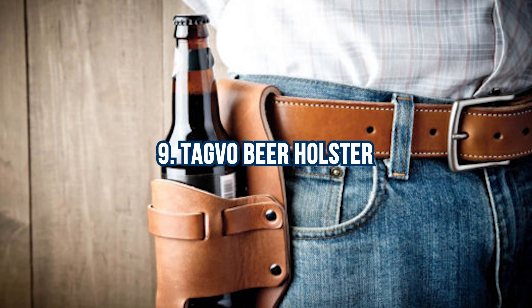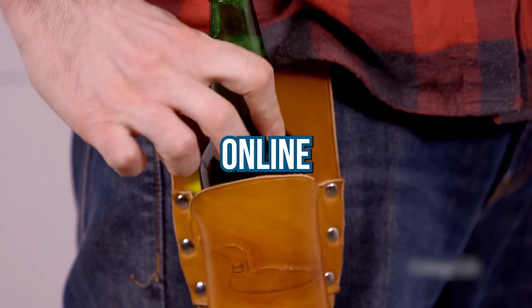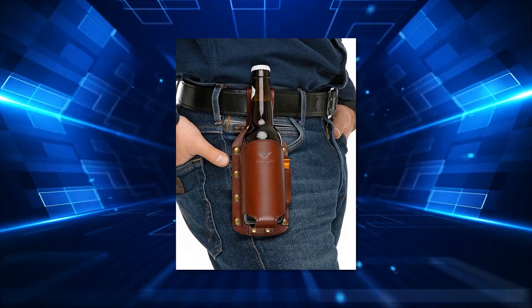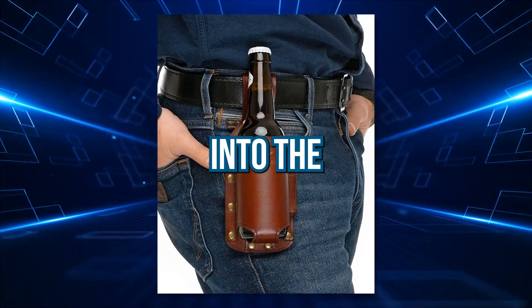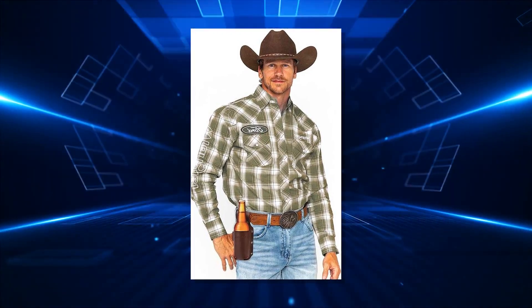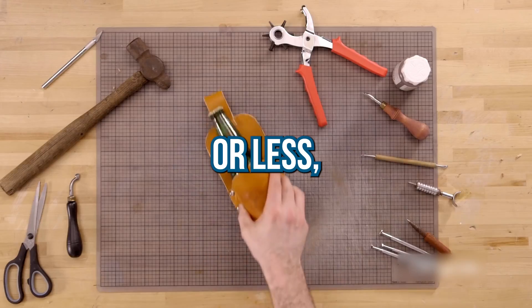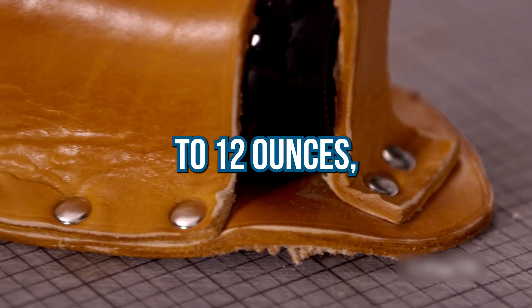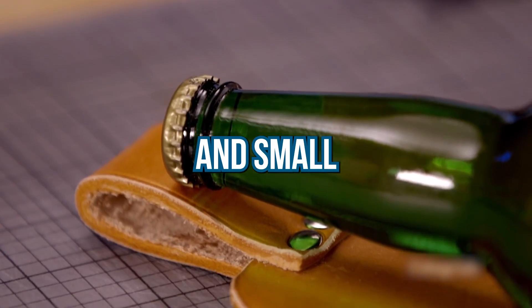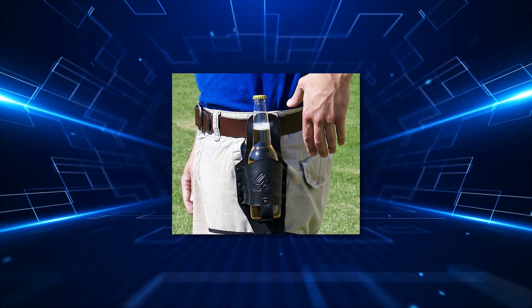Number 9: Tagvo Beer Holster. A unique and affordable summer accessory. This clever leather holster, available online for around $12, is perfect when your cold beverage becomes slippery. With a convenient bottle opener integrated into the design, you can carry your drink like a cowboy while keeping it secure. The belt accommodates various soda cans, glass bottles up to 12 ounces, thermal pots, and small thermoses. The added whistle feature makes it an excellent icebreaker.